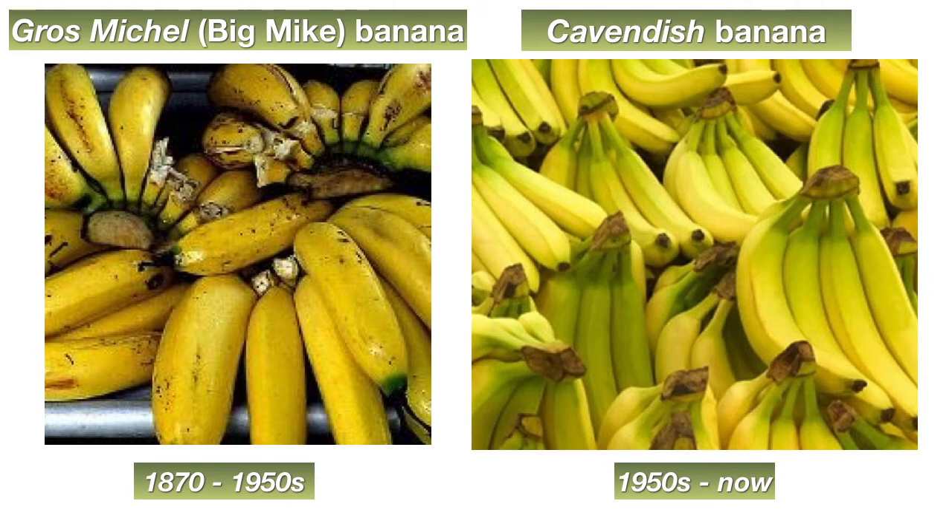Unfortunately, according to accounts — I've never tasted a Gros Michel banana — the Cavendish banana tasted very different from the original Gros Michel. It was much less sweet, and consumers were initially not happy with the change. But by 1965, there was no choice. The Gros Michel banana had disappeared completely. The Cavendish banana could be planted in the same plantations where the Panama disease fungus was still present, so it became today's banana.